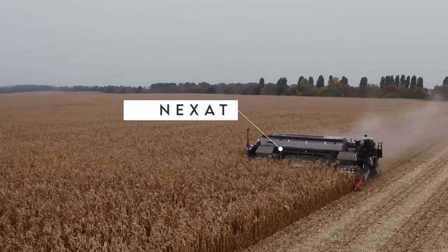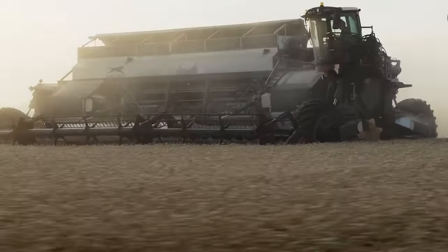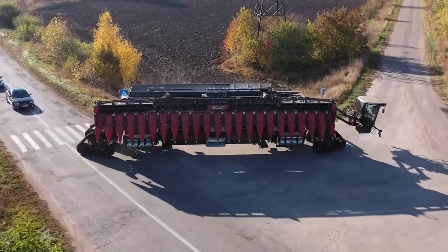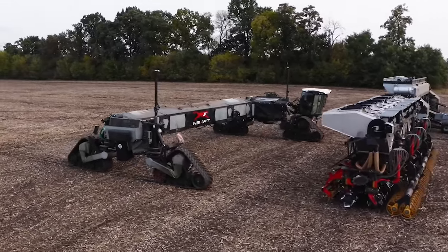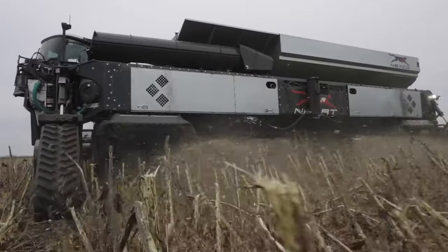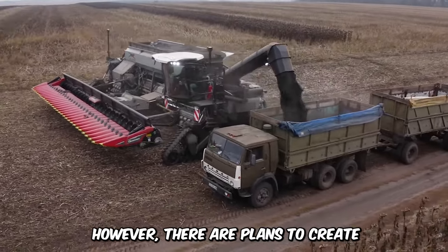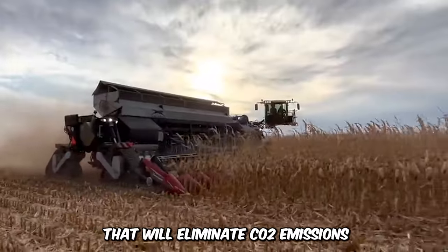Introducing Nexat, the world's first holistic crop production machine. This machine can perform all operations through the life cycle of crops: tilling, sowing, weeding, spraying, harvesting, and much more. This wide-span, interchangeable carrier vehicle incorporates high-performance modules for a complete crop production process. Nexat is driven by two 550-horsepower electrical engines, with plans to create hydrogen fuel cell alternatives that eliminate CO2 emissions.